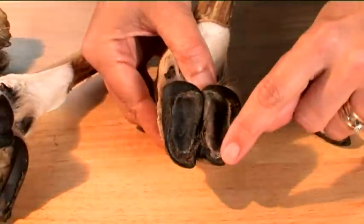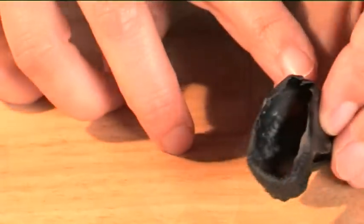EBLEX has worked with Professor Laura Green at Warwick University on a number of lameness projects. We'll leave Laura to take us through the diagnosis of the different conditions and explain the strategies to control lameness in your flock.